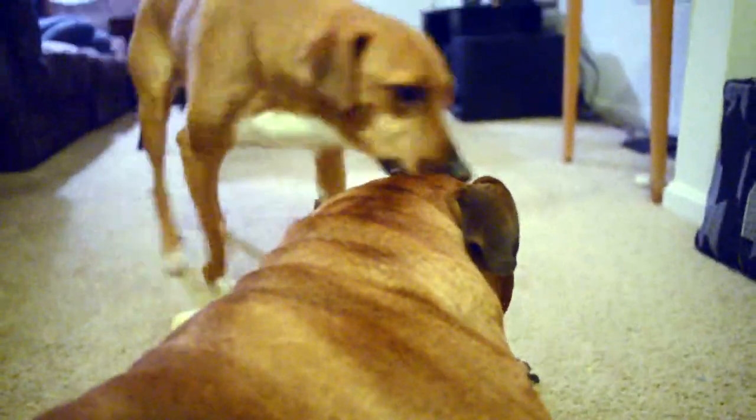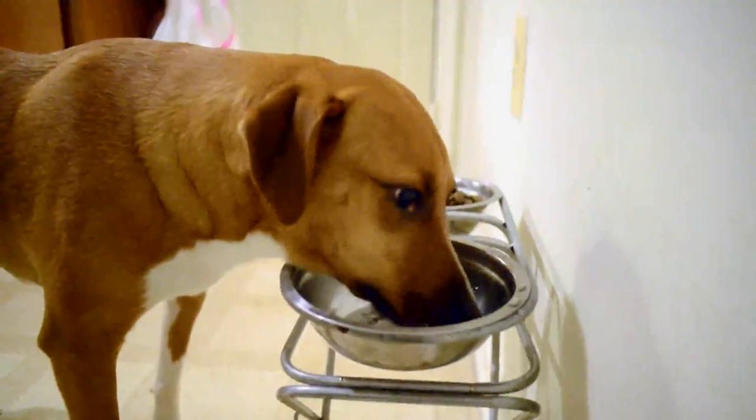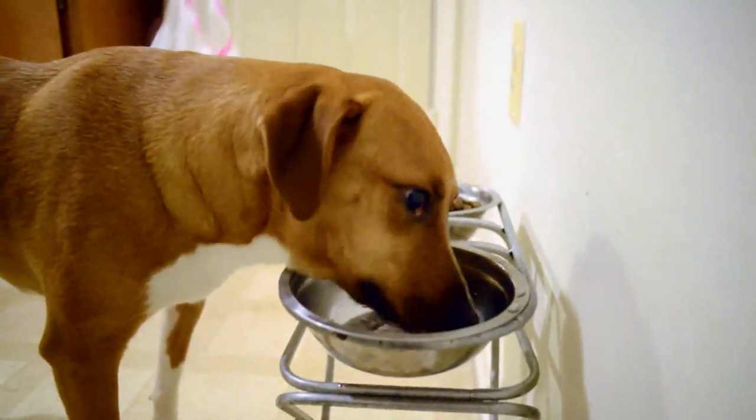The first step is to visit your base housing office. Your next duty assignment may or may not allow you to PCS with your pet. You may have to make alternative arrangements so your pet has a place to stay while you're away.